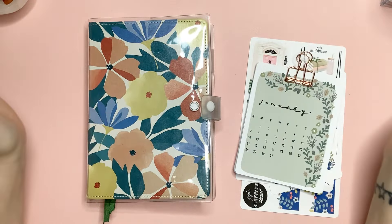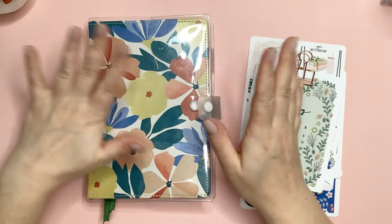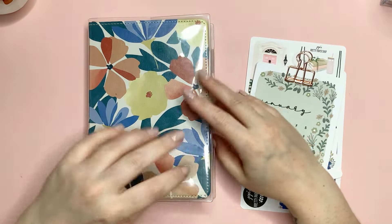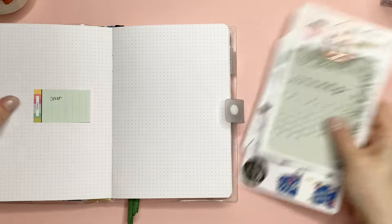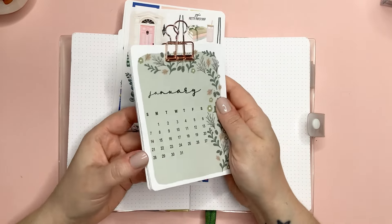Hello friends and welcome back to my channel. Today we are going to be doing some updating in my daily bullet journal. For my new viewers, welcome; my returning viewers, welcome back. Let's go over what we will be doing.